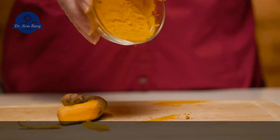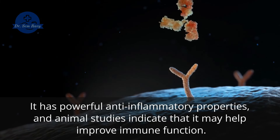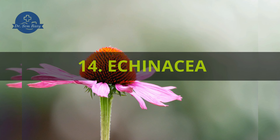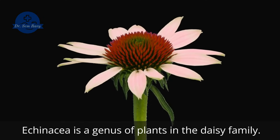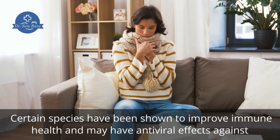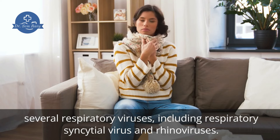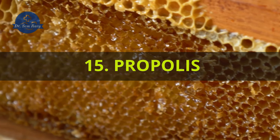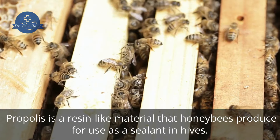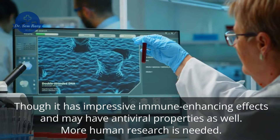13. Curcumin. Curcumin is the main active compound in turmeric. It has powerful anti-inflammatory properties, and animal studies indicate that it may help improve immune function. 14. Echinacea. Echinacea is a genus of plants in the daisy family. Certain species have been shown to improve immune health and may have antiviral effects against several respiratory viruses, including respiratory syncytial virus and rhinoviruses. 15. Propolis. Propolis is a resin-like material that honeybees produce for use as a sealant in hives. Though it has impressive immune-enhancing effects and may have antiviral properties as well, more human research is needed.